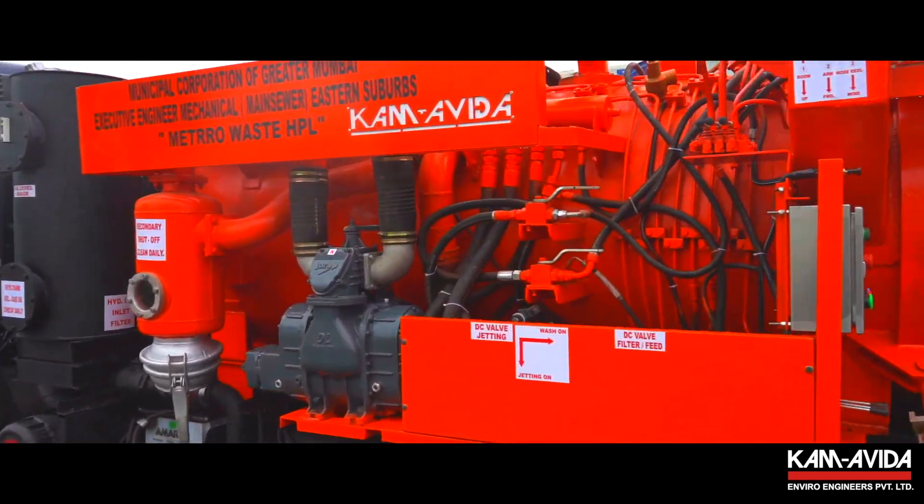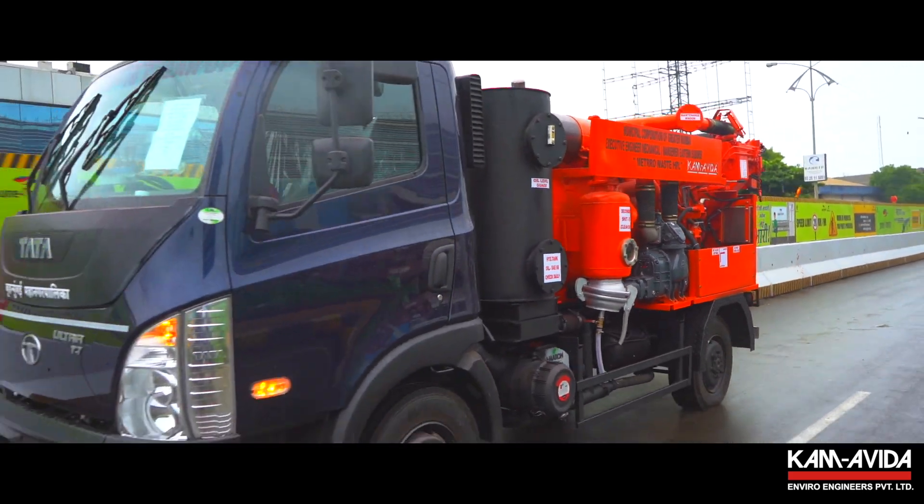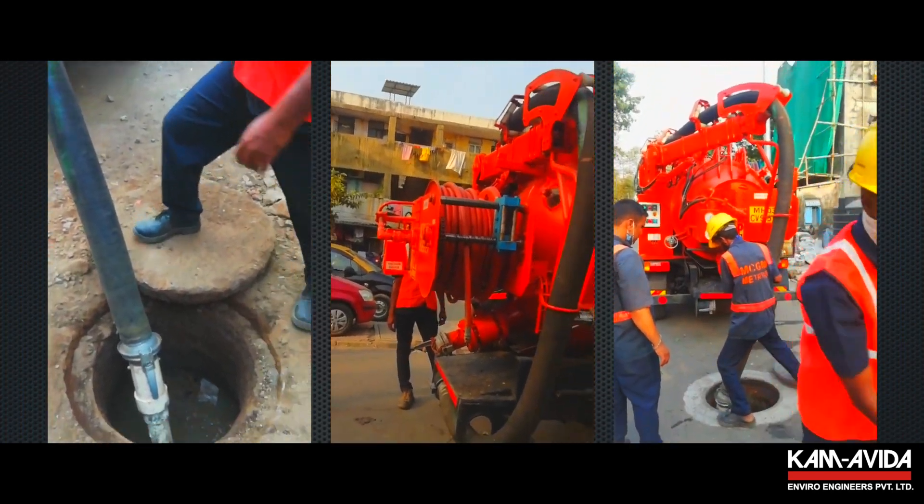It is a one-of-its-kind machine in India at the moment, indigenously designed and developed in India for India. By saying for India, we mean specially designed for Indian sewerage conditions.